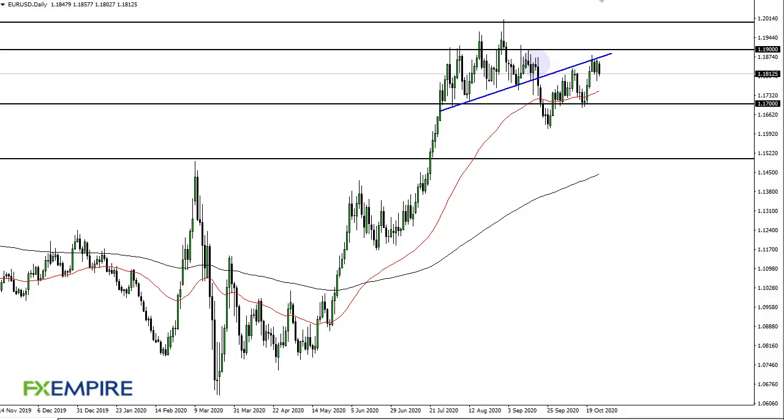From FX Empire, this is Chris taking a look at the euro dollar. You can see that we have pulled back just a bit from the previous uptrend line yet again. At this point, I think what we are looking at is a scenario where, breaking through and retesting it a couple of times, we are eventually going to see this market break lower — probably to 1.17.